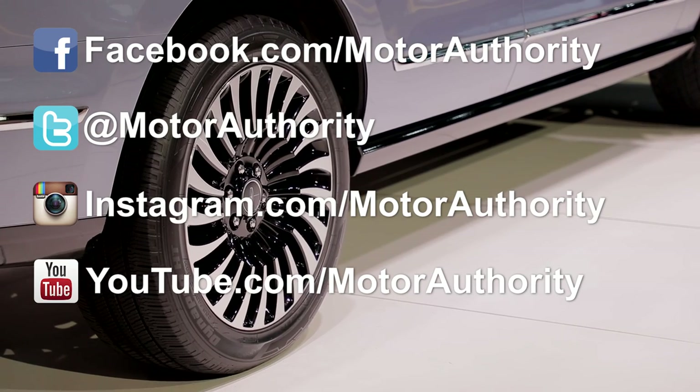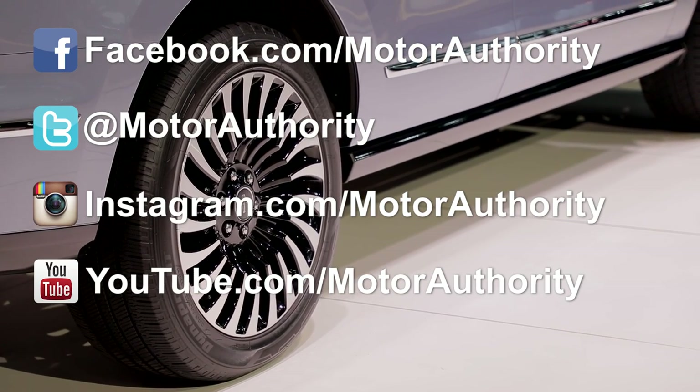Reporting from the 2017 New York Auto Show, I'm Andrew Ganz from Motor Authority. Don't forget to follow us on Facebook, Twitter, Instagram, and YouTube.